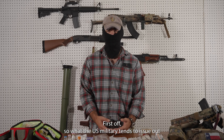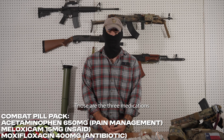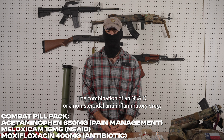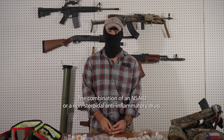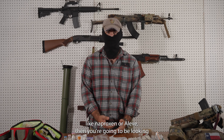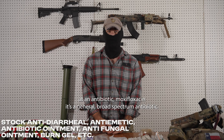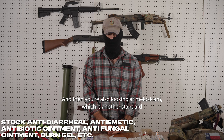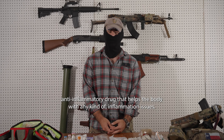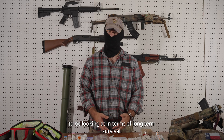What the U.S. military tends to issue out to a lot of medics and frontline forces is what's called a combat pill pack. Those are just three medications deemed extremely important for any kind of long-term survival. It's a combination of an NSAID or non-steroidal anti-inflammatory drug — thinking like your normal over-the-counter pain meds like naproxen or Aleve — then you're looking at an antibiotic, moxifloxacin, a general broad-spectrum antibiotic. And then you're also looking at meloxicam, another standard anti-inflammatory drug that helps with any kind of inflammation issues.